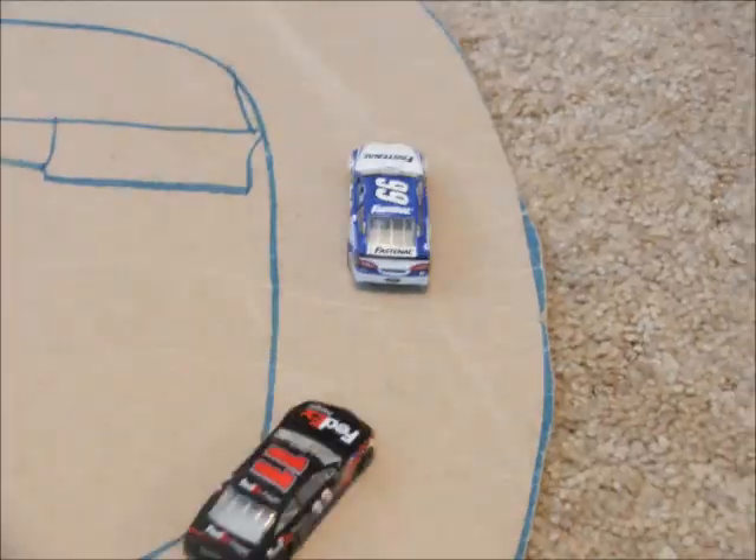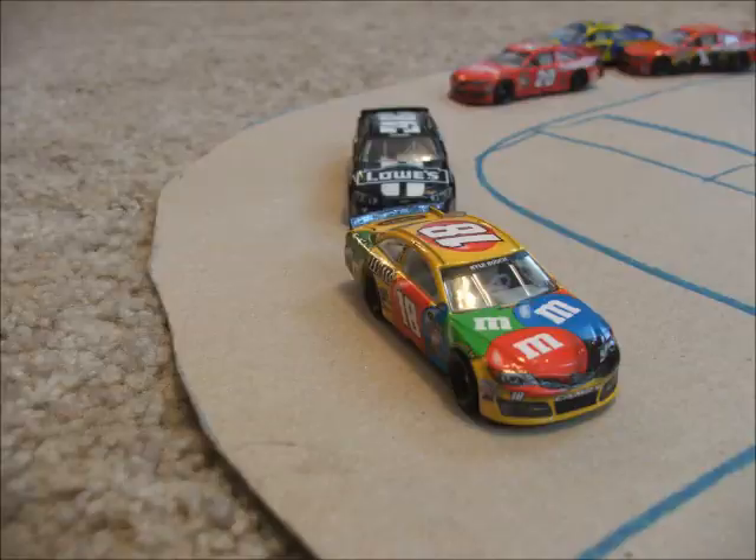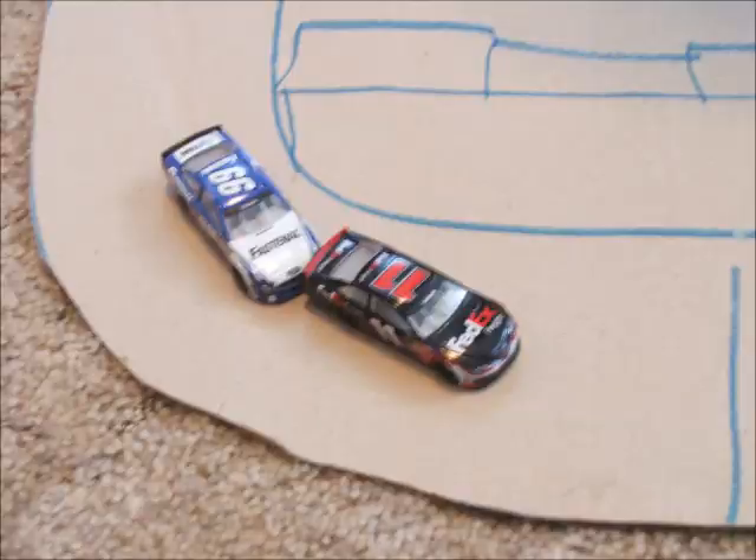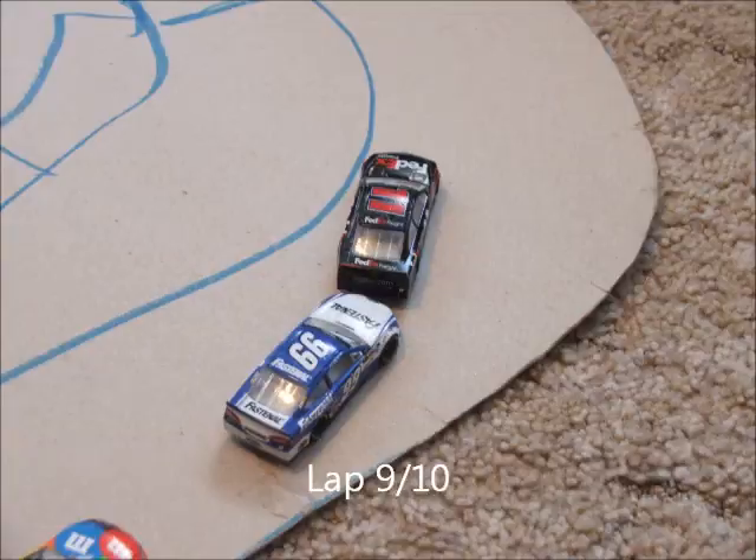Hamlin is closing on the back bumper of Carl Edwards. Now it's just 3 laps to go here in Phoenix. Can anyone catch up? Oh and now Hamlin's going to make a move on Carl Edwards with 2 laps to go.